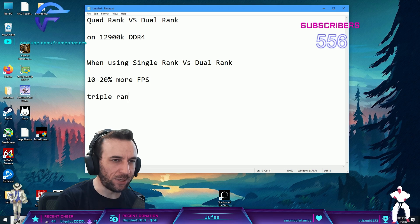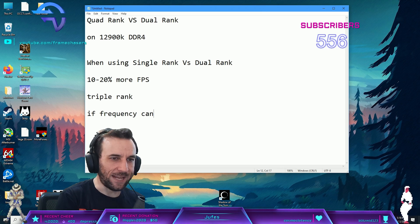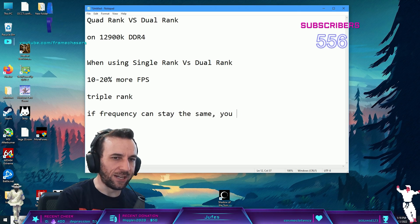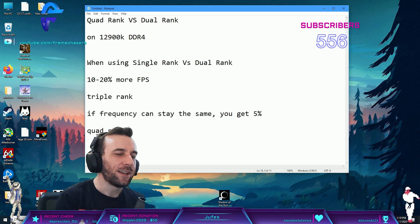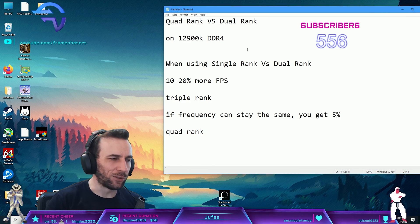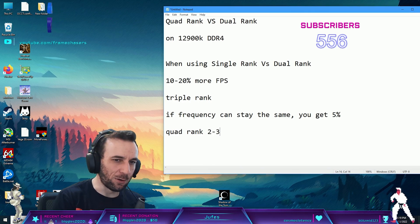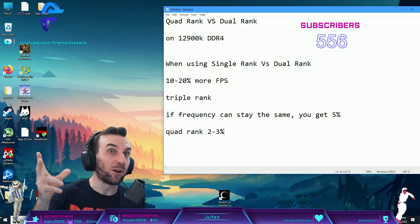When you go triple rank, if frequency can stay the same, you get 5%. And then quad rank, if frequency stays the same, you can get another 2 to 3%. So there's diminishing returns on the rank increase performance increases.